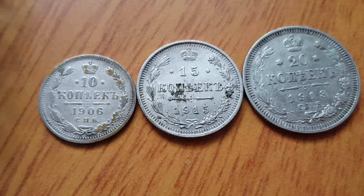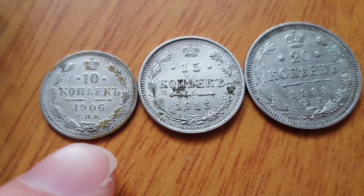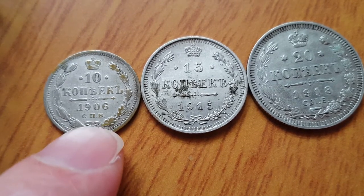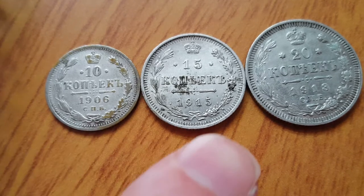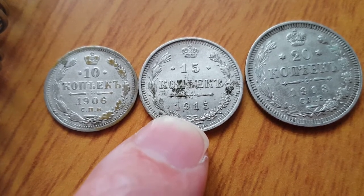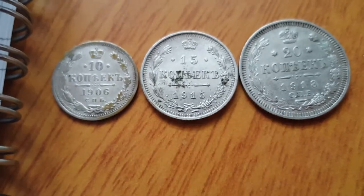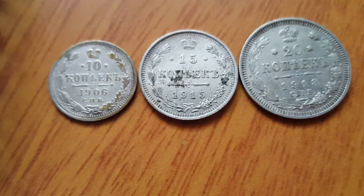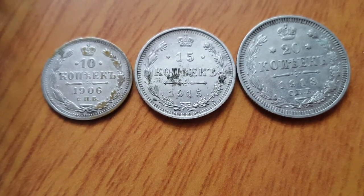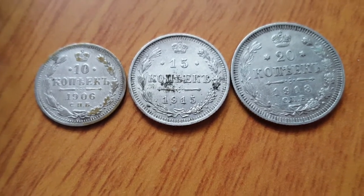Now I'll get into the silver content. These are all 50% silver. The 10 kopek coin is 1.8 grams, so it has 0.9 grams of silver. This one is 2.7 grams, so it has 1.35 grams of silver. And the 20 kopek is double the 10 kopek, so it should be 3.6 grams, which gives 1.8 grams of silver.